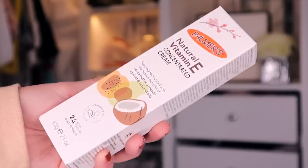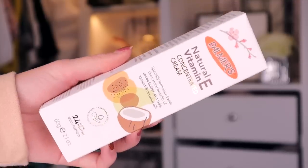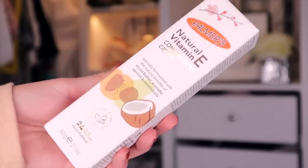Day number nine. Up next, we've got something by Palmas, and this is the natural vitamin E concentrated cream, and this is a multi-purpose cream. So this one is jam-packed with avocado, cocoa butter, apricot, and coconut oil, so it's super hydrating for the skin. You can literally pop this everywhere. It just has that really nice Palmas scent. Good enough to eat.